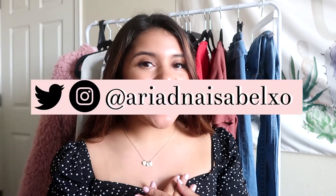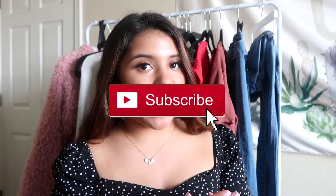What's up YouTube, welcome back to my channel! If you guys are new here, my name is Addie and I would love to have you subscribe. I post every single Sunday so it's a really fun time, and if you're not new then welcome back.